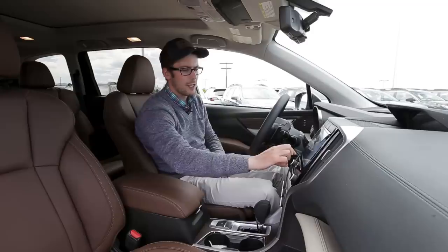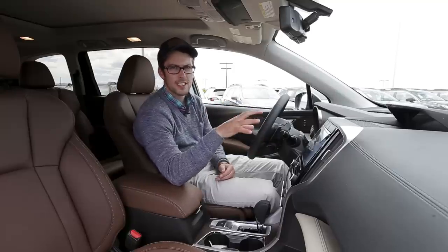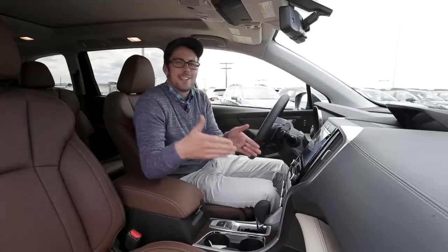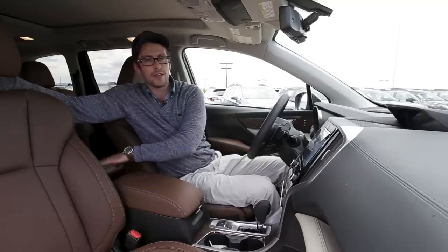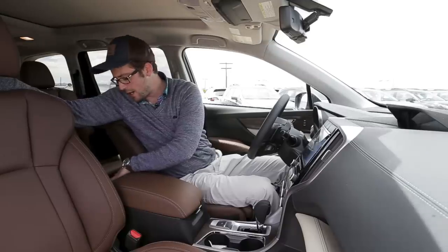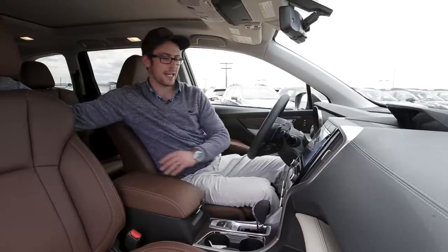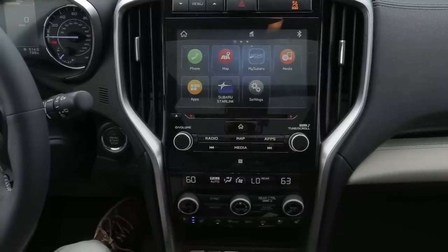All the knobs here look very similar to what we have on current models with the new infotainment system — excluding the Forester, WRX, and STI. As for the climate control, this is a whole different ballgame because we now have a second and third row. You do have vents in the back. The second row passengers will have automatic climate control they can control themselves, along with heated seats, the ability to adjust mode and fan speed, two USB ports, and a standard outlet to plug in a laptop.